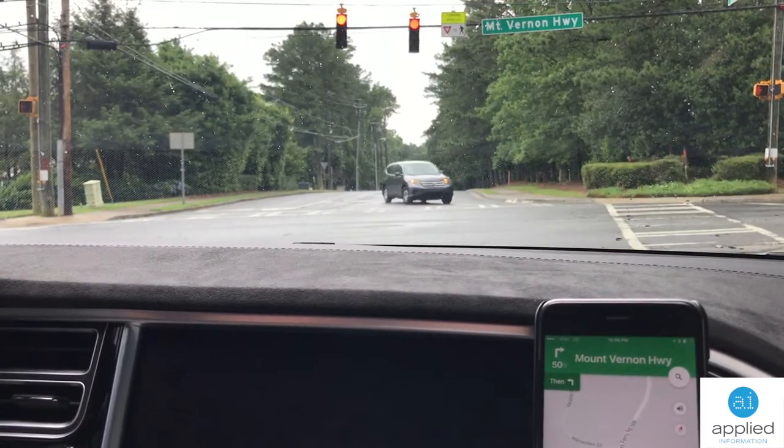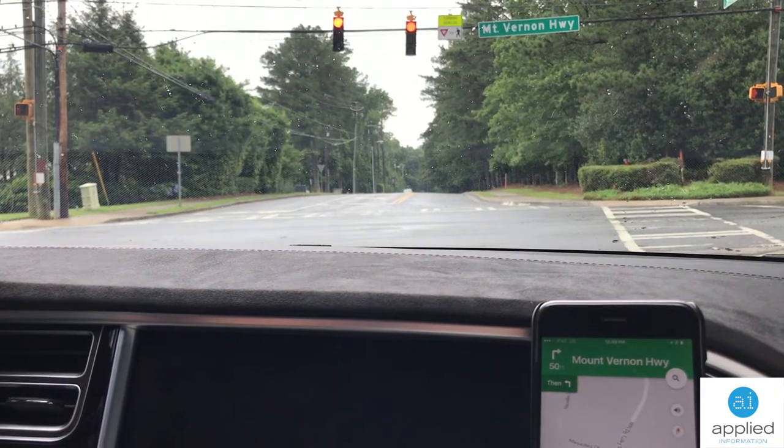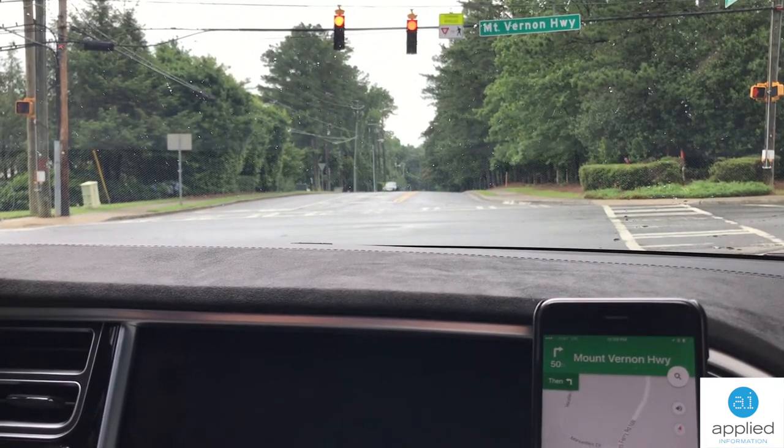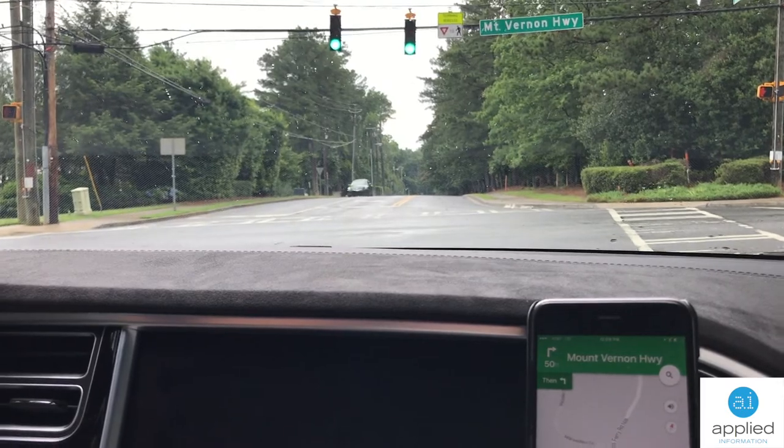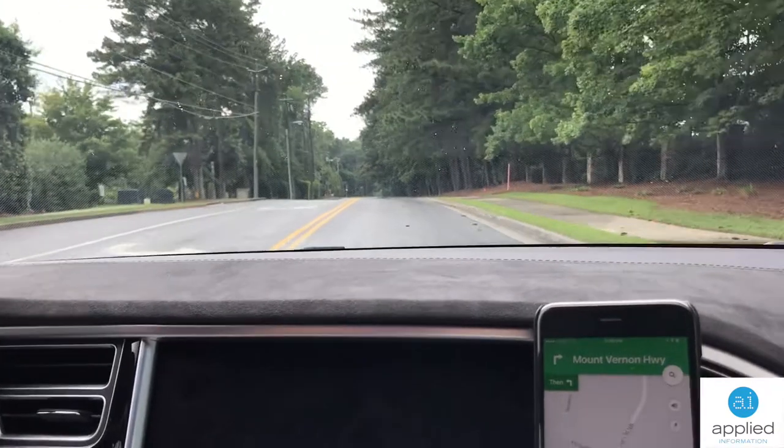In this case, the convenience application getting ready for green runs in the background. Get ready for green. And immediately the light turns green and the motorist, being prepared, is ready to take off without delaying the traffic behind him.